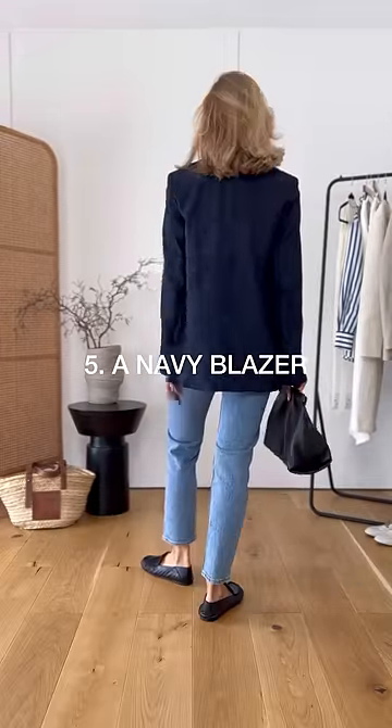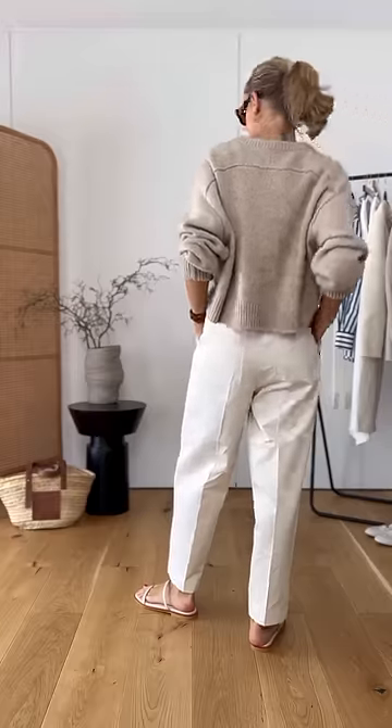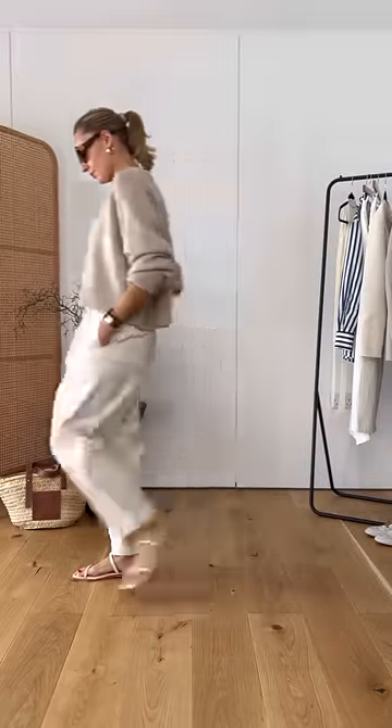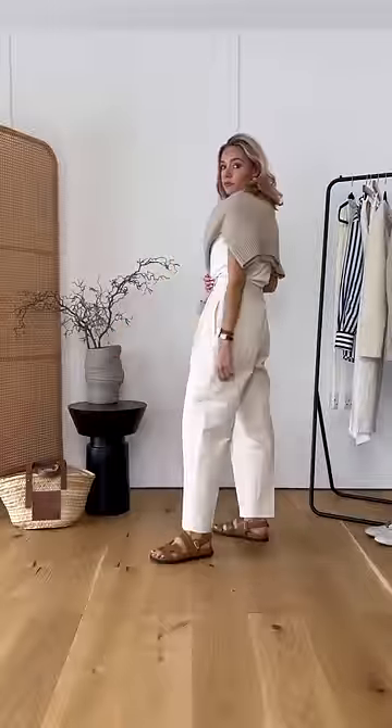A navy blazer is one of those classic pieces of clothing that will never date. The old money aesthetic is all about head-to-toe neutral outfits in these lighter shades. And if you want to take things to the next level, then make sure you throw a jumper over your shoulders as well.